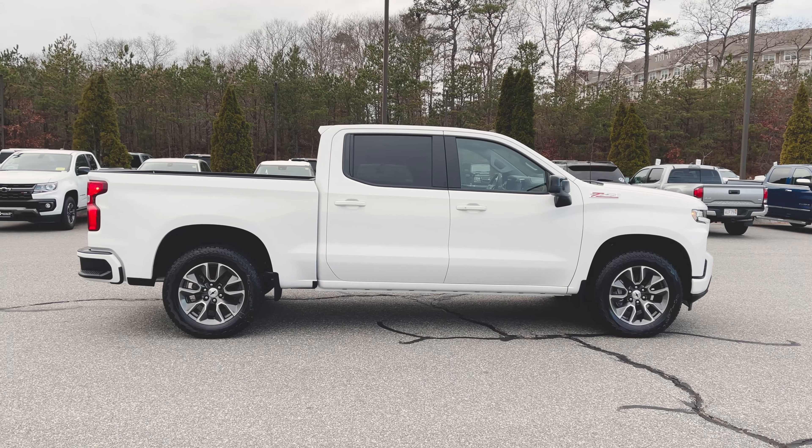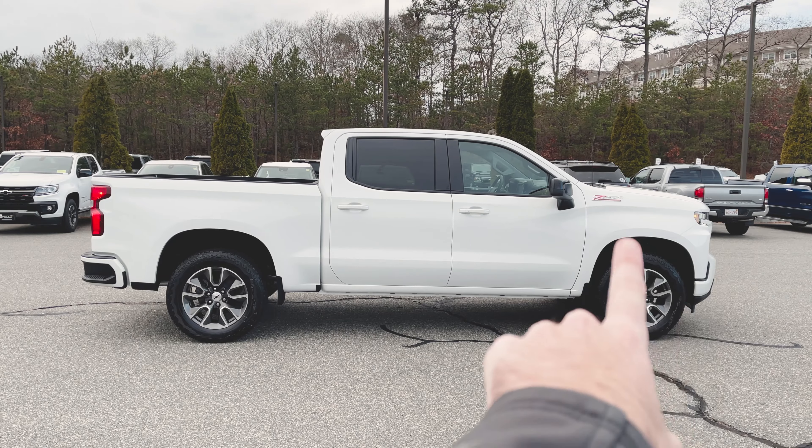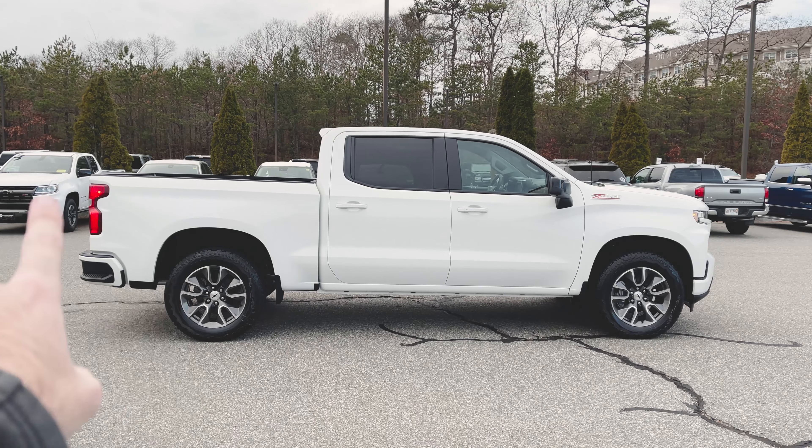It's a crew cab as we can see. I also like to point out on the side view — I love this body line that runs from the headlight down and runs the entire length down the side of the truck.